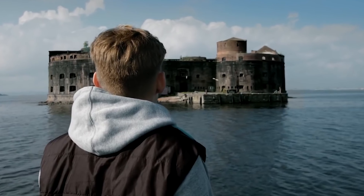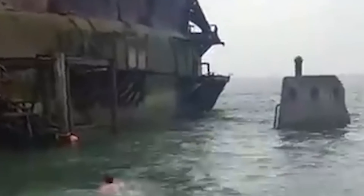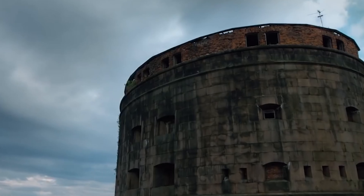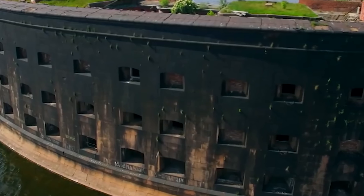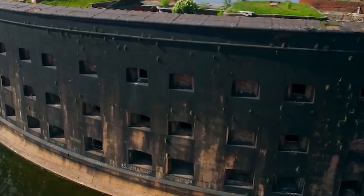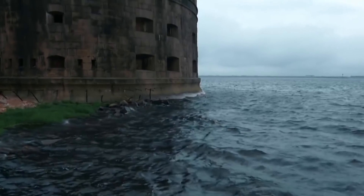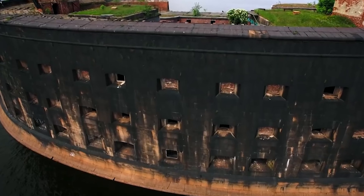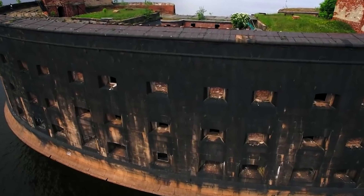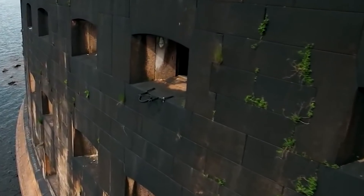Number 11. Fort Boyard is like a big castle in the Atlantic Ocean near France. It was supposed to be a defensive structure to protect the shores, but it took a really long time to build. Construction started in 1662, but the architects realized it was too expensive and would take too much time, so they stopped. For more than 150 years it just sat there incomplete. In 1802, Napoleon thought it would be useful and decided to finish it, and Fort Boyard was finally completed in 1858.